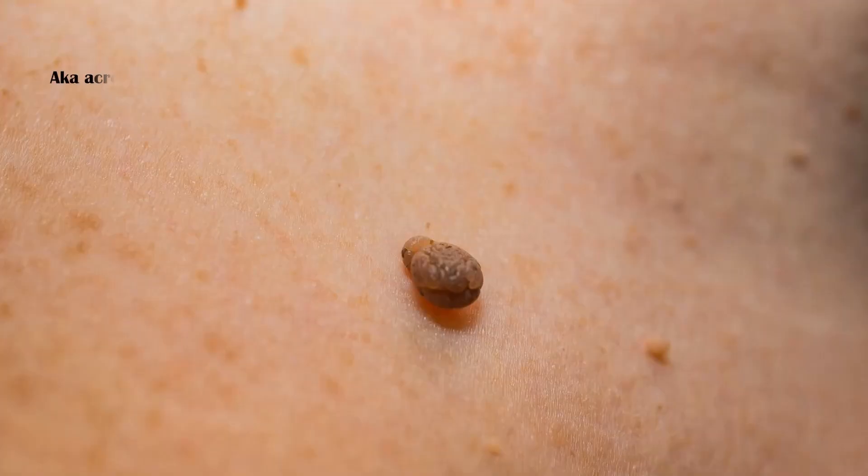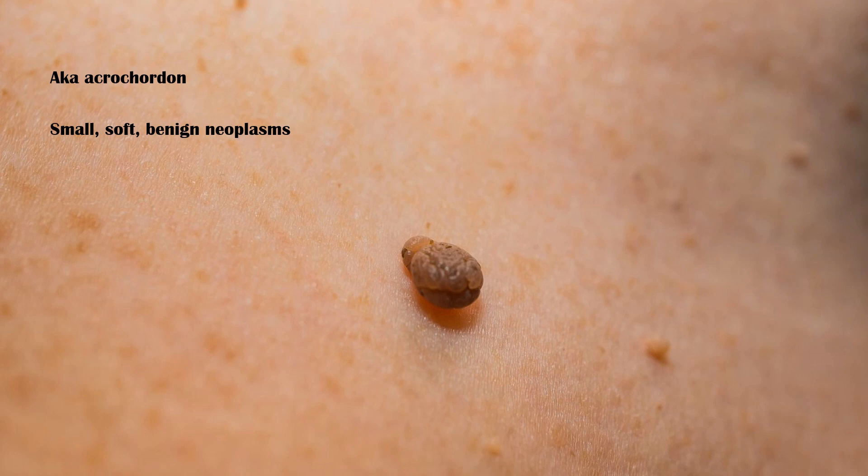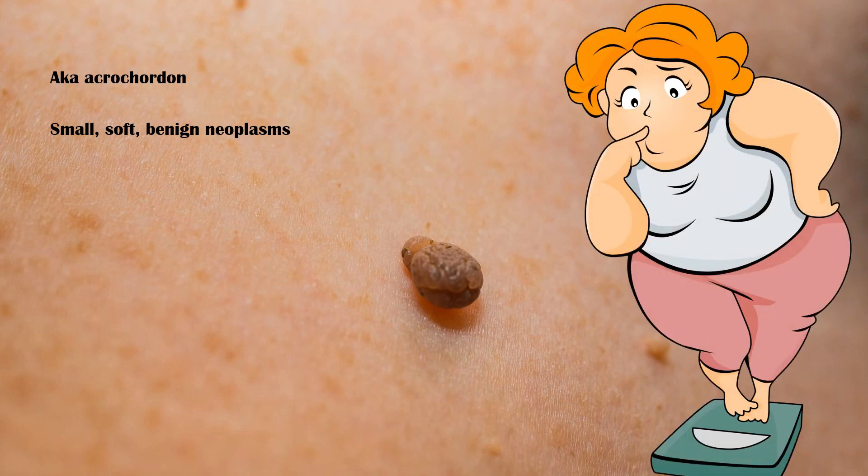Skin tags, also known as acrochordon, are small, soft, benign neoplasms commonly found in obese individuals. They are often pedunculated and appear as multiple lesions on the skin. The size varies from 2 to 5 millimeters.